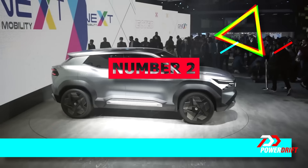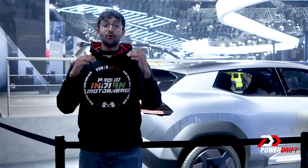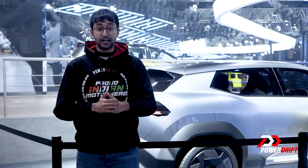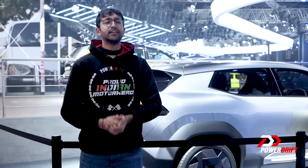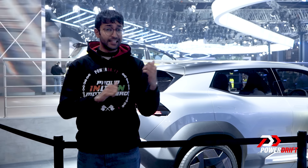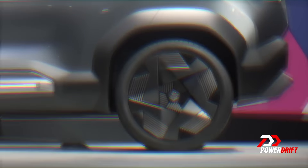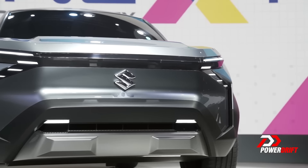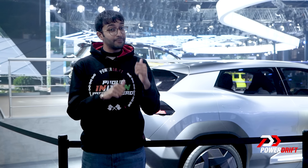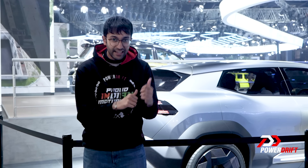Number 2 on the list is the Maruti Suzuki EVX concept — a concept electric SUV. This is a very significant car. As someone put it best: the day Maruti Suzuki gets into EVs is the day India gets into EVs, and this is Maruti Suzuki dipping their feet into the EV game. It has a range of 550 kilometers, a 60 kWh battery, and is slated for market launch in 2025. This may not seem like it amidst all the Jimny hype, but this is a very significant concept car at the Auto Expo.